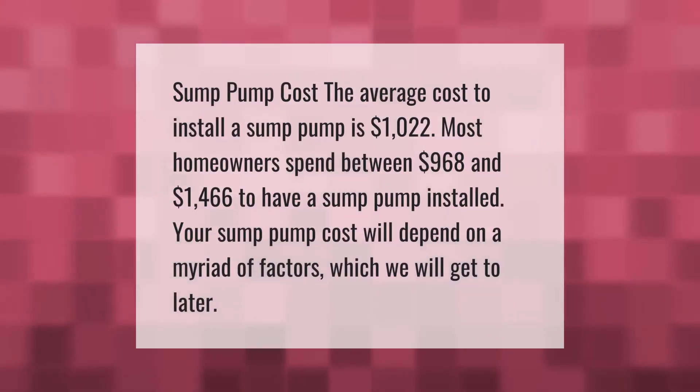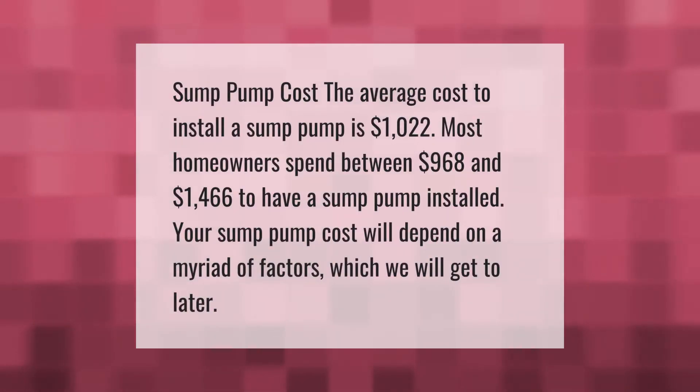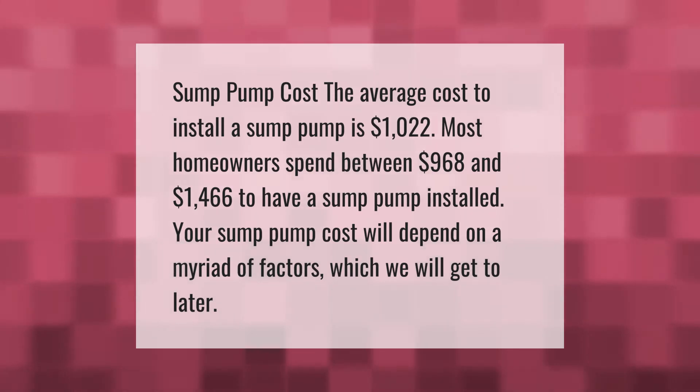The average cost to install a sump pump is $1,022. Most homeowners spend between $968 and $1,466 to have a sump pump installed. Your sump pump cost will depend on a myriad of factors, which we will get to later.